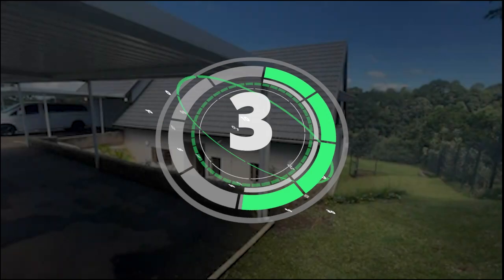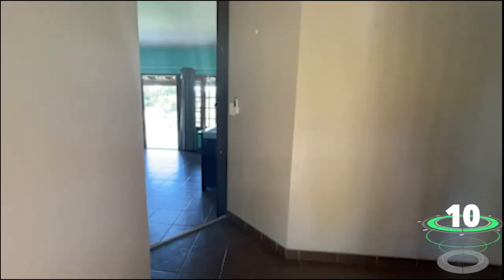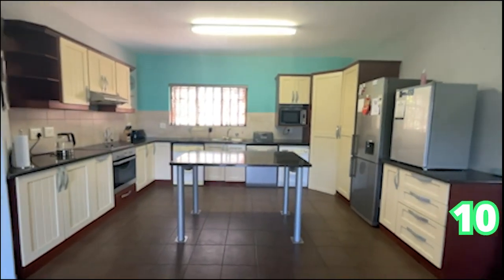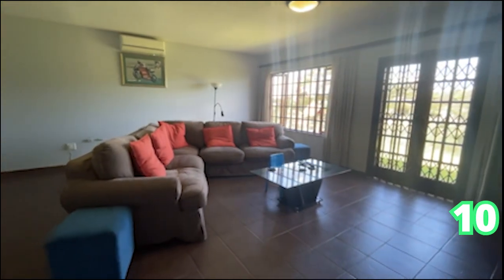Last but not least, still in Durban — Hillcrest Waterfall. This three-bedroom home with two bathrooms and two garages is a double-storey family home situated in Waterfall. It's offering you everything you can think of — a well-kept family home.